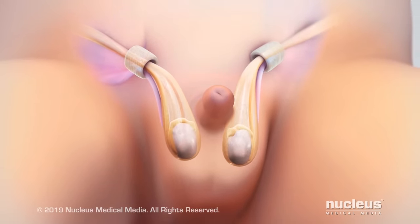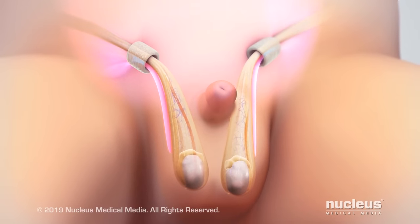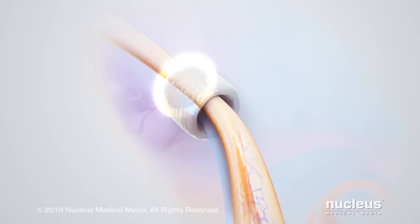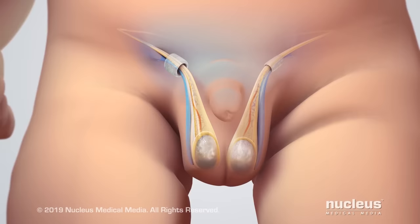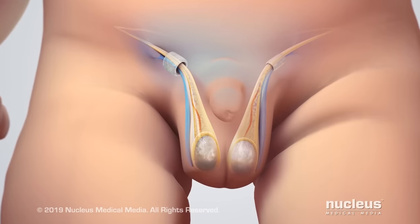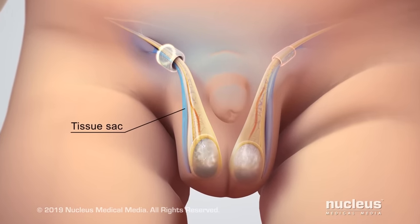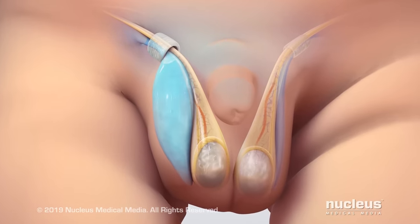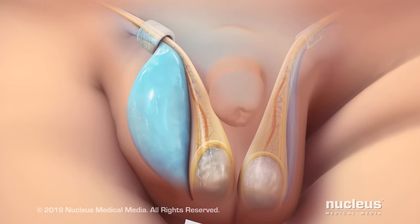As the testicles enter the scrotum, tissue lining the abdominal wall comes with them, forming a sac. Normally, the opening of the sac into the inguinal canal closes within six months after birth. Sometimes, for unknown reasons, the opening of the sac does not close. As a result, the open tissue sac may fill with fluid that normally stays inside the abdomen. The fluid-filled sac surrounding the testicle is called a hydrocele.